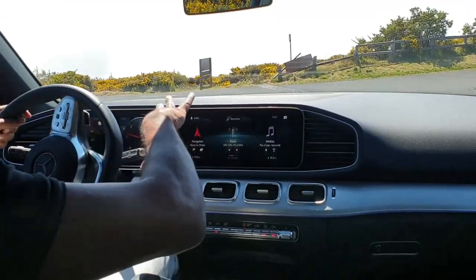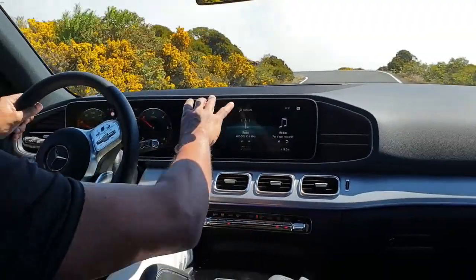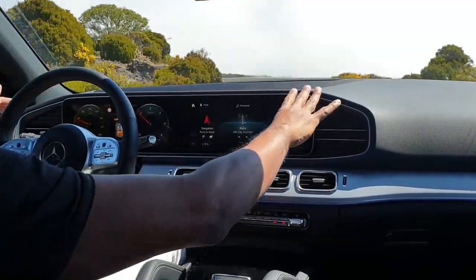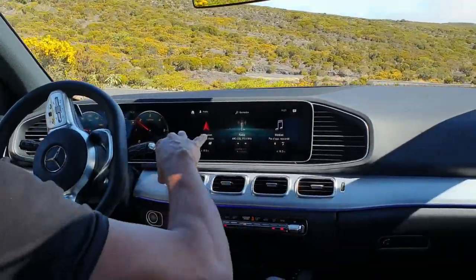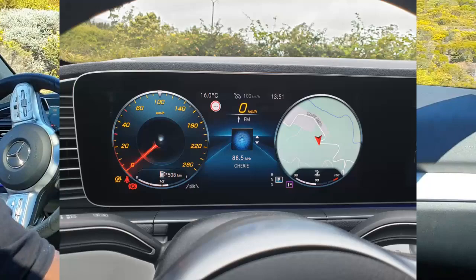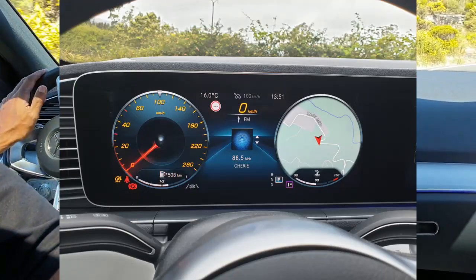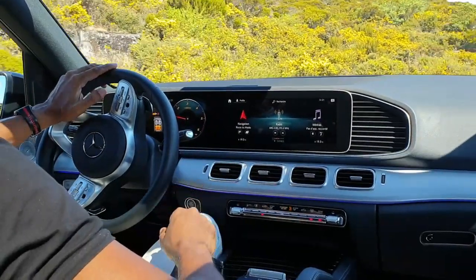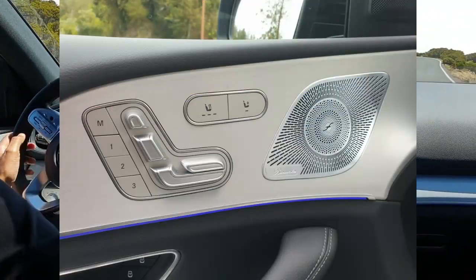On apprécie particulièrement l'agencement au niveau de la planche de bord, avec notamment ces énormes dalles numériques, comme dans une Classe S, de 12,3 pouces. Ça fait disparaître énormément de boutons et c'est extrêmement ergonomique. La qualité des matériaux — rien à dire. On peut personnaliser son véhicule à foison.